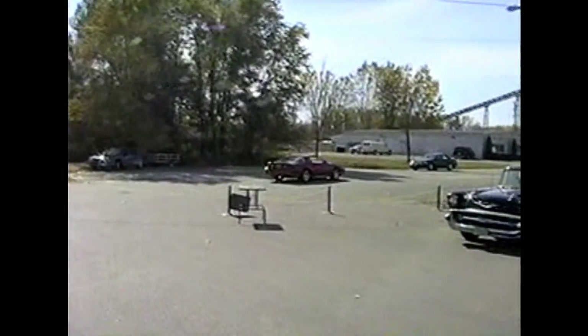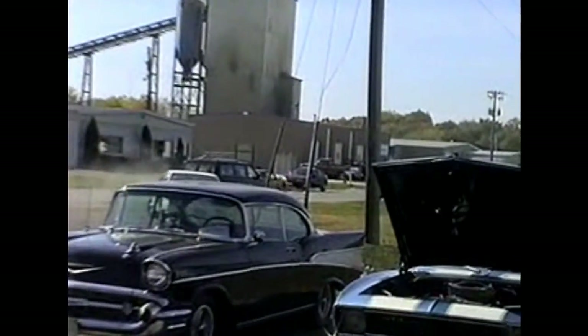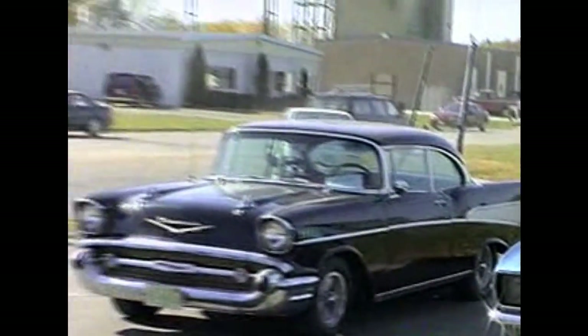This was Richard Olson in his 1988 IROC Z. Oh, baby — he does a little fishtail for us. Rumor has it that car only has 4,000 miles on it.